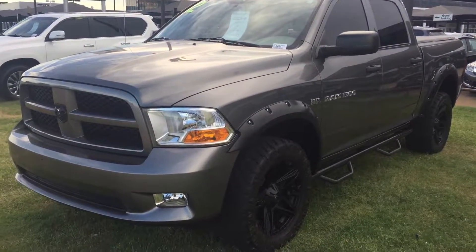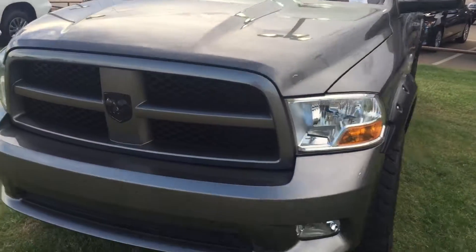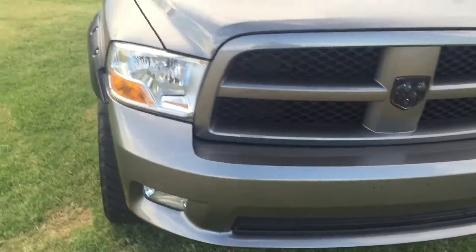Hey guys, it's Joe Bernadette over here at Jackie Cooper BMW, just giving you a quick little video of the truck — 2012 Ram 1500.